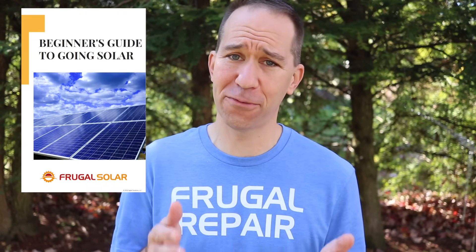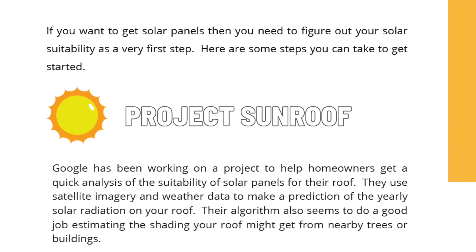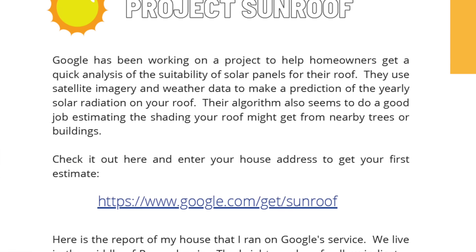If you're interested in solar, I'd like to help change the whole process. I created a beginner's guide to getting solar that you can download for free. In that guide, I cover things like how you can check if solar might be financially worth it for you, what the various parts are and what they do, and some other helpful tips. You can check it out up here or in the comment section below.